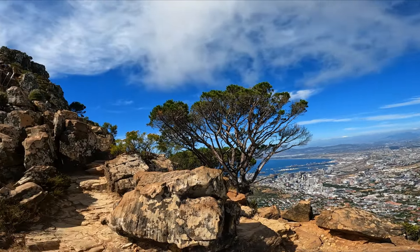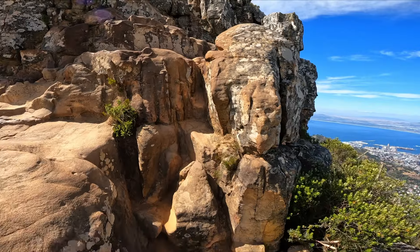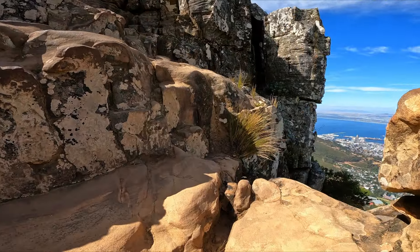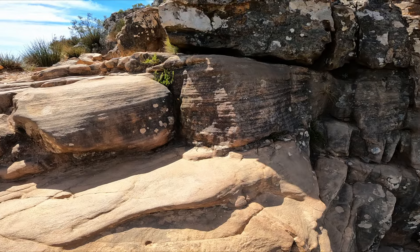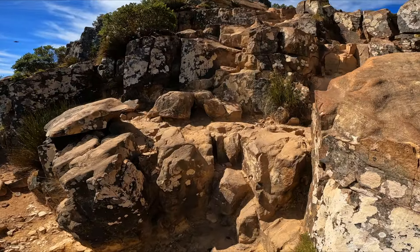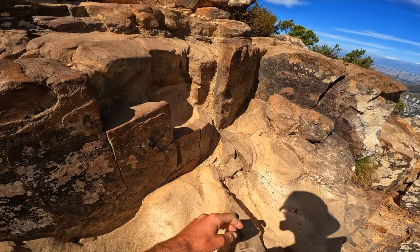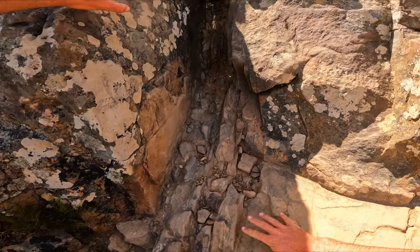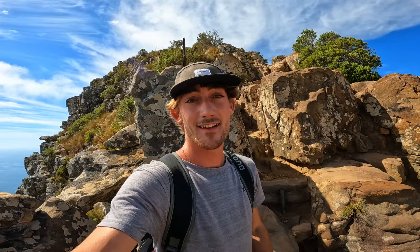We're nearly at the top — we've climbed up the ladders and there's just a little bit left to go. The indigenous people of the Cape Peninsula believe that Lion's Head is a sacred place and that the spirits of their ancestors reside there. The really nice thing is that once you get to the top it is relatively flat, so you can chill out, have a picnic, and take in the amazing views. It is honestly one of the most incredible places I've ever been.